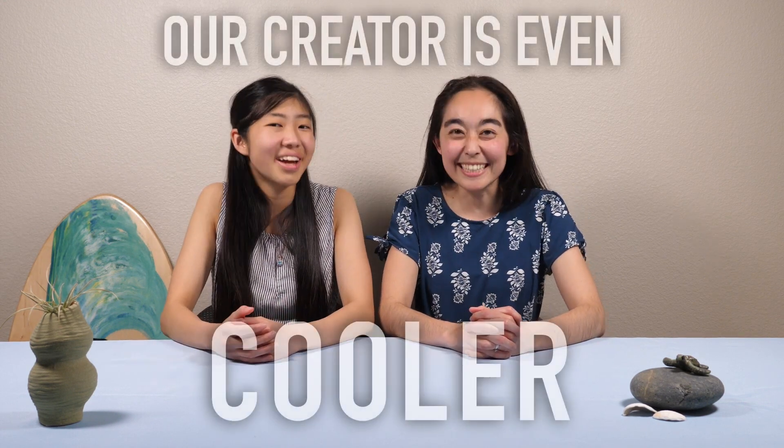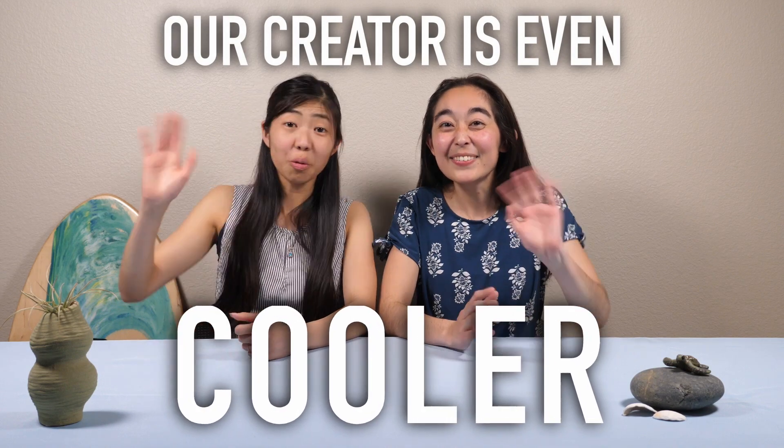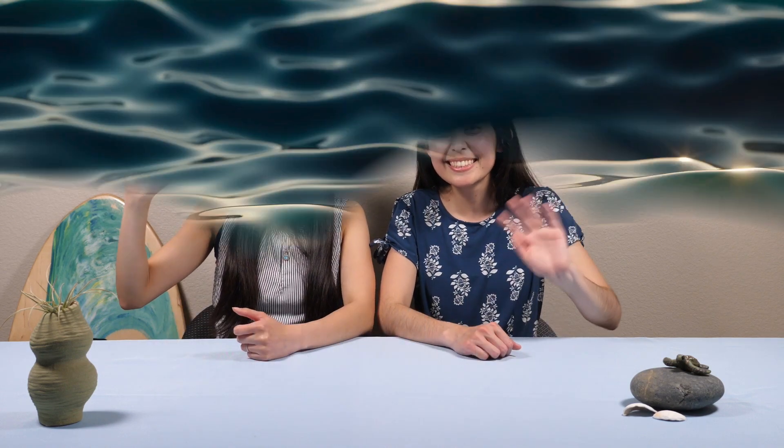We can marvel in the waves that we see at the beach, or we can make our own. All you would need is a big tub and a lot of water. Well, that's all the time we have for today, but we hope that you enjoyed learning about climatology with us today. Feel free to give this video a thumbs up and subscribe for the newest content. And remember, creation is cool, but our creator is even cooler. We'll see you next time. Check out our other creation is cool videos here.